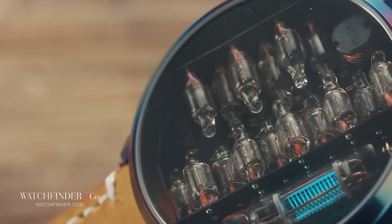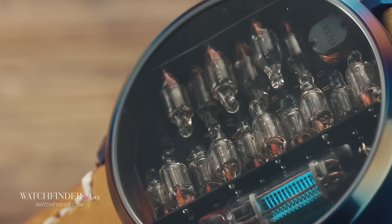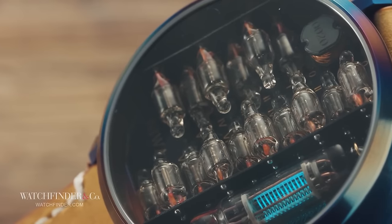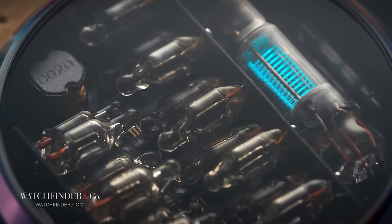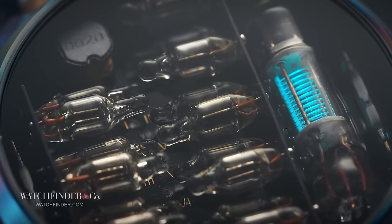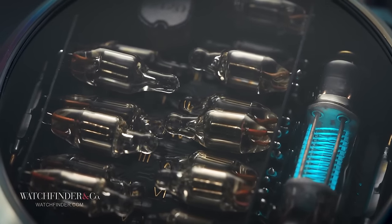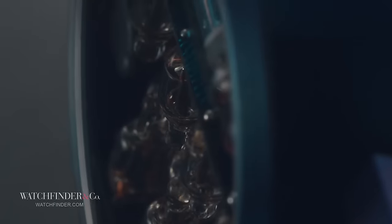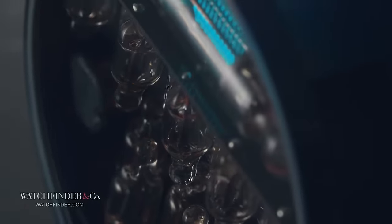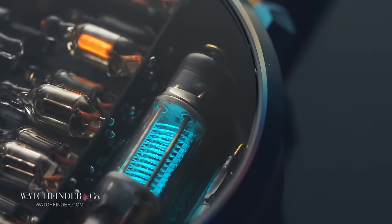There are two rows of vacuum fluorescent display tubes, each corresponding to a different function. The first takes care of the tens and the second the ones — so think about the time as a 24-hour clock. For the hour, it'll be zero, one, or two for the first digit and zero through nine for the second. For the minutes, the first row will read zero through five and the second zero through nine. The seconds work the same way. The big blue tube on the right tells you if you need to charge the battery, glowing bright until the charge gets low enough.